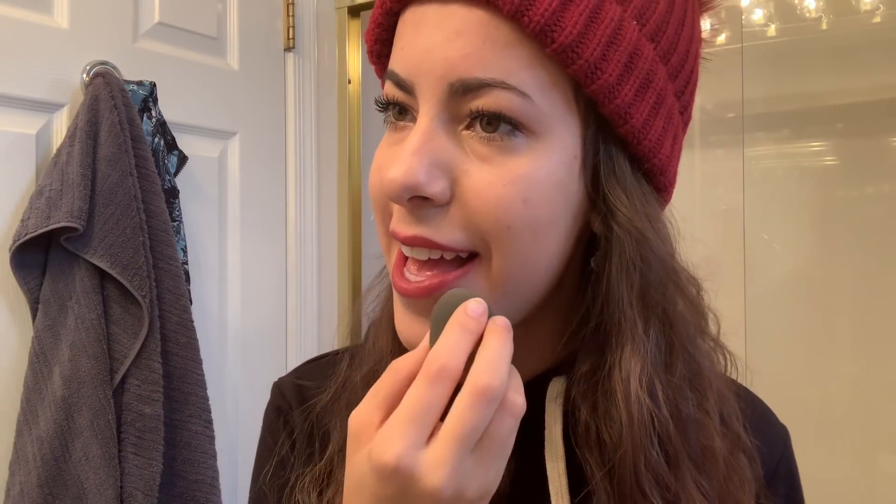After that I go in with my beauty blender and use the leftover concealer on it to line my lips, making sure everything is clean and we're looking sharp with no smudges. And then we're done — we are ready for our day! This day has got nothing on us.